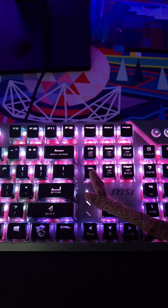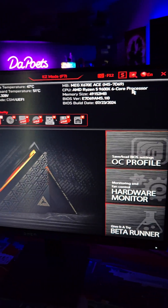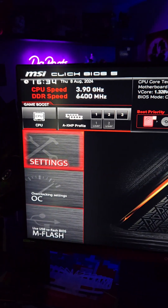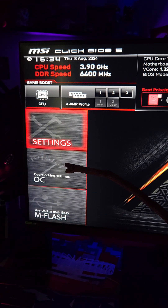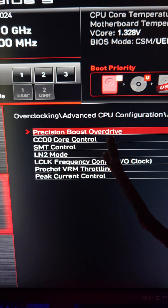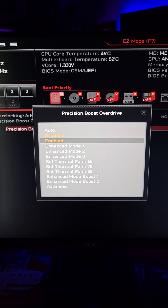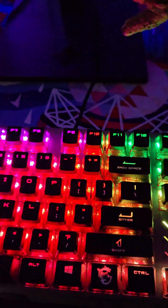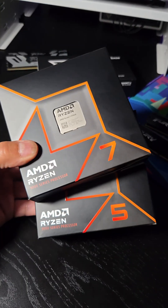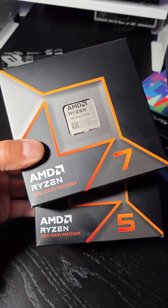Restart your machine and spam that Delete key to get into the BIOS. This is for an MSI motherboard, but ASUS, Gigabyte, and ASRock will be pretty much the same process. Go over to OC, Advanced CPU Configuration, AMD Overclocking, Precision Boost Overdrive. Currently it's disabled — we're going to change that to enabled. Hit F10 to save and exit. These same steps apply for the Ryzen 5 9600X and the Ryzen 7 9700X.